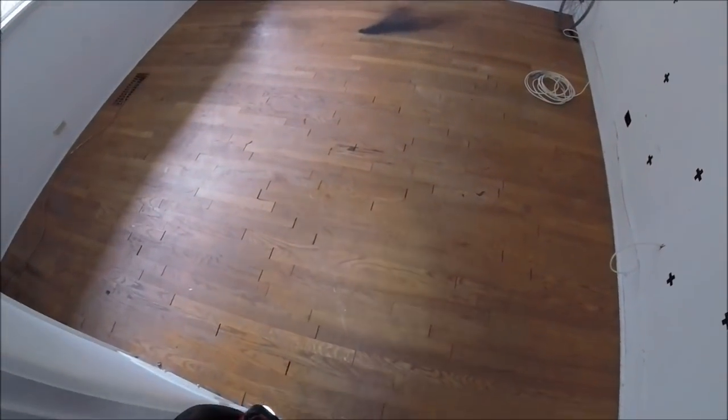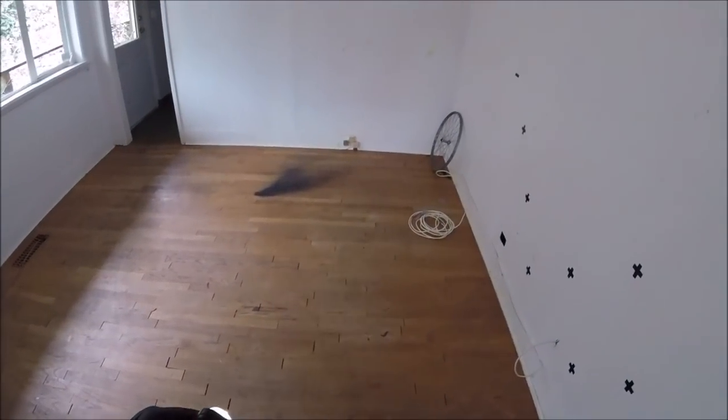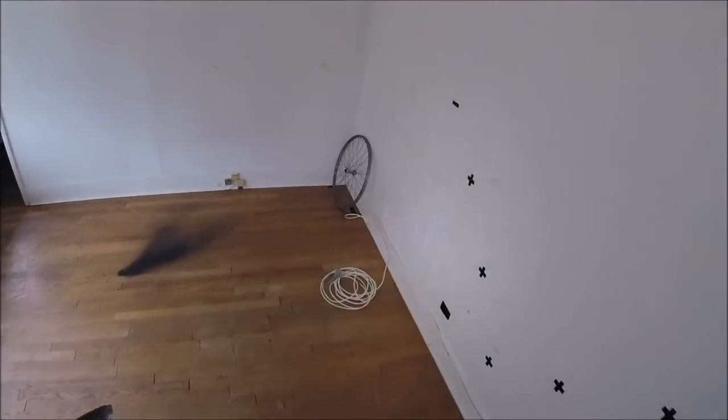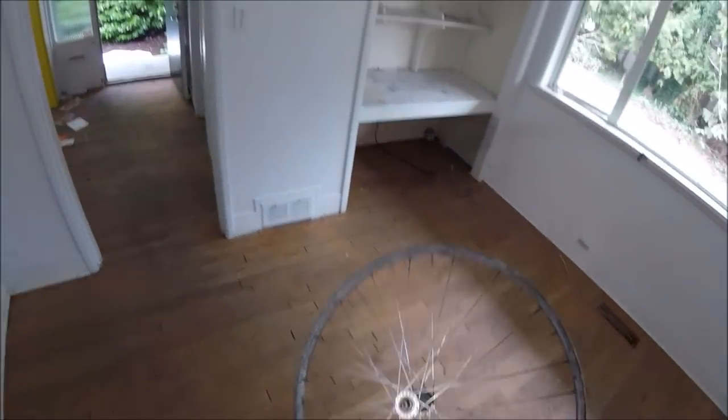Look how the floor is all cracks — cracks in the floor. This has been bowing and settling.